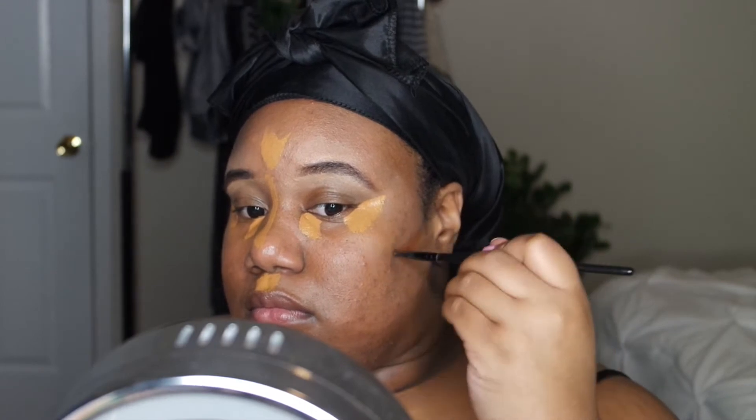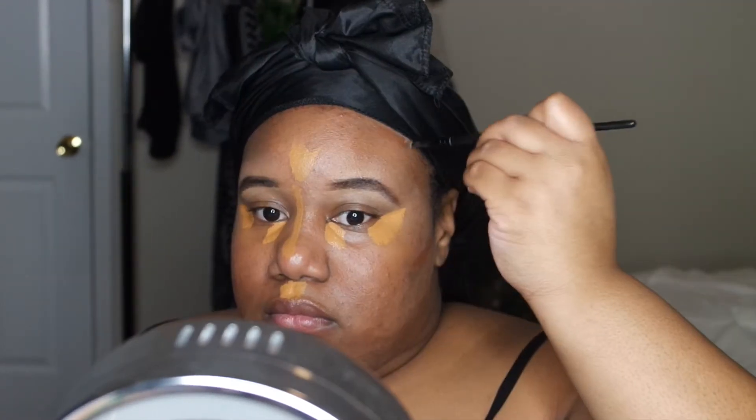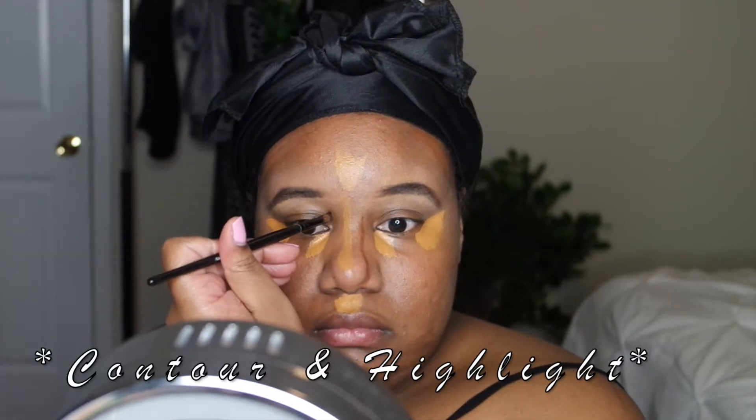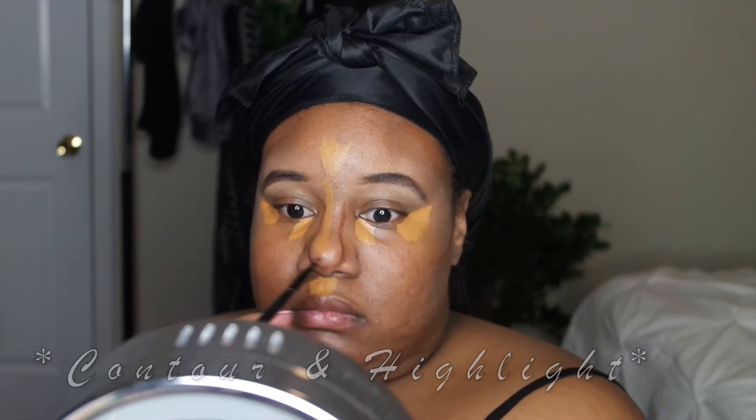Now that we got our brows all snatched up, I'm moving on. I'm using my concealer to highlight my face at all the highest points and then adding concealer to structure up the face. I'm doing my concealer and highlight before my foundation because today we're going to be using my favorite product, which is a Fenty powder foundation.